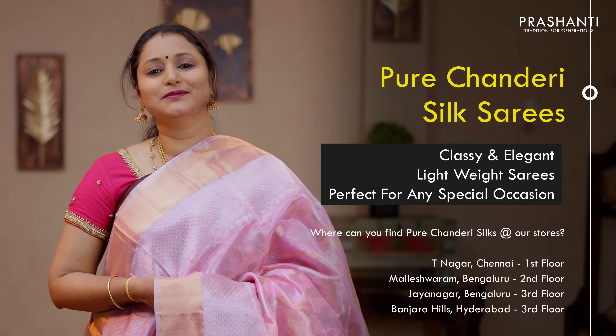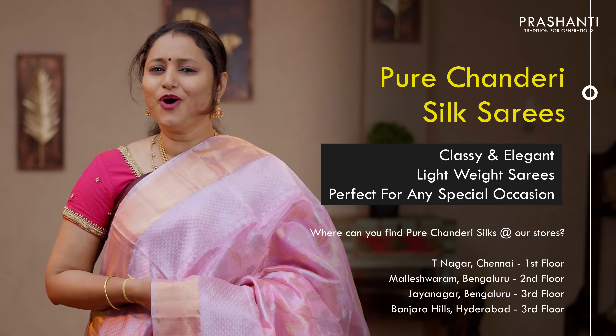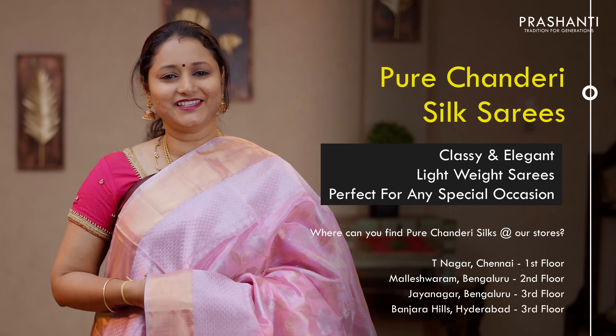With this, let's move on to pure Chanderi silk sarees. We have some very classy and elegant pure Chanderi silk sarees in brocades, plain contrast borders, buttas and much more. All these sarees are very light in weight and very classy to carry for any special events.